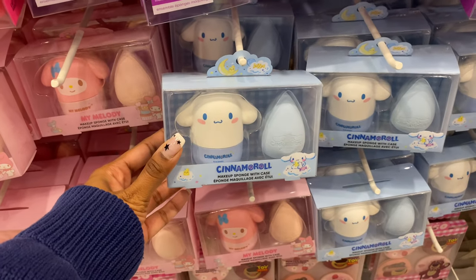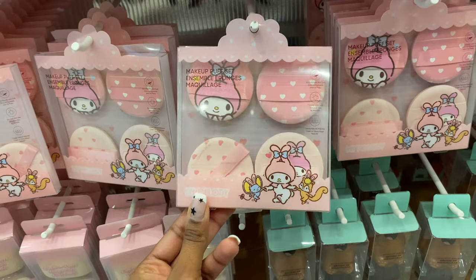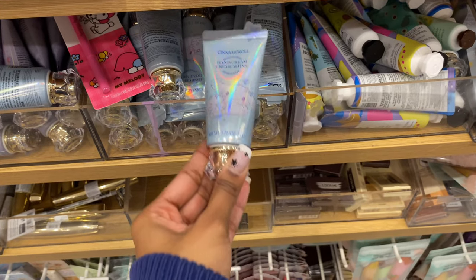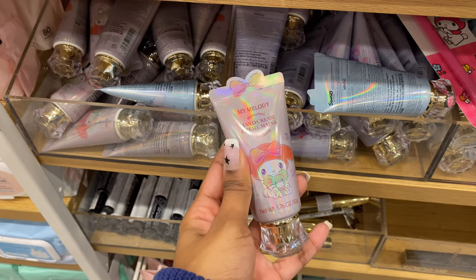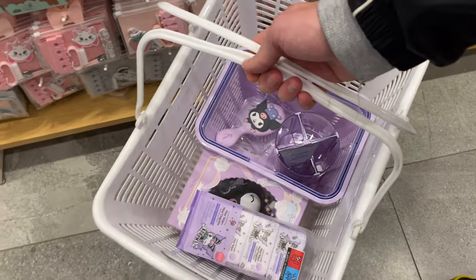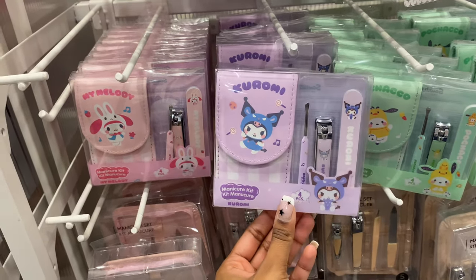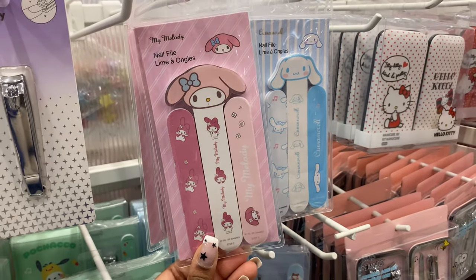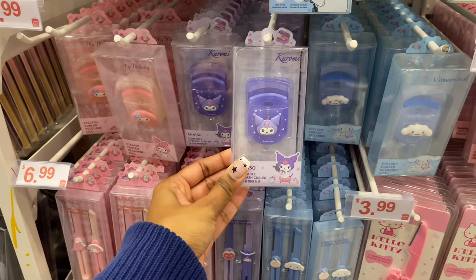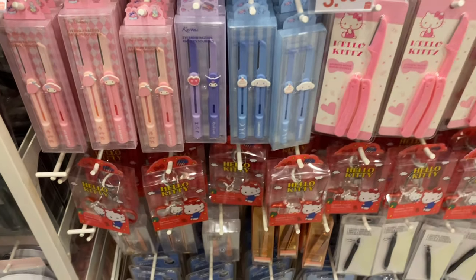These beauty blenders and holders were also super cute, as well as these powder puffs. They had some cosmetic things like hand cream and face masks — the packaging for these is gorgeous, it kind of has like a crystal lid on it. Also in the cosmetics there's a manicure kit with different characters on the case, some nail files, eyelash curlers, and tweezers, and they all have the characters on them which is adorable.